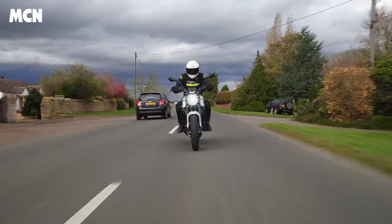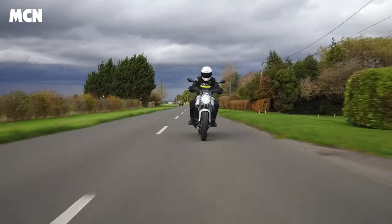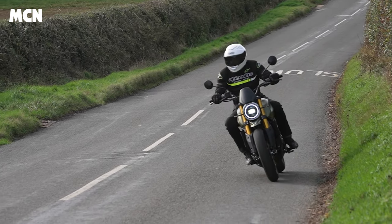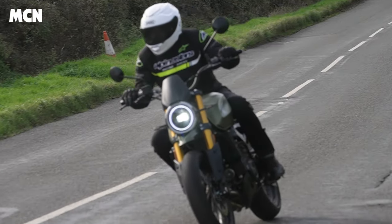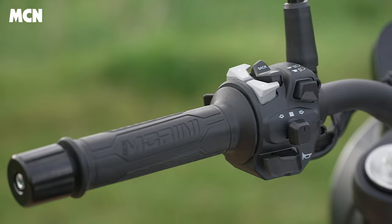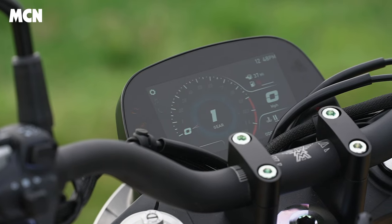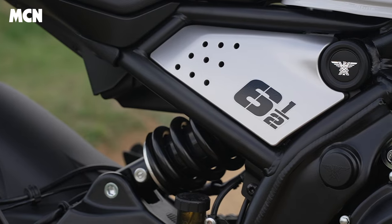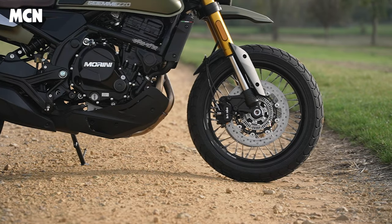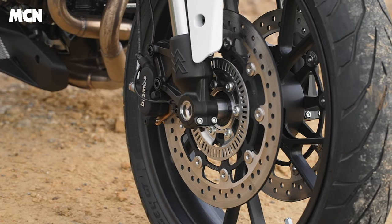The ride quality is nice and plush. On the scrambler version it's a lot plusher than the STR roadster version. They're comfortable as well — riding positions are spot on, and they're just really enjoyable, easy bikes to ride. Equipment-wise is where these things really impress. Bear in mind they're under £7,000: you get LED lights all around, backlit switchgear buttons, a five-inch colour dash, fully adjustable KA-BU suspension, Brembo calipers, and Bosch ABS.